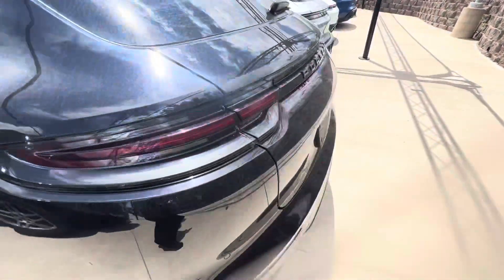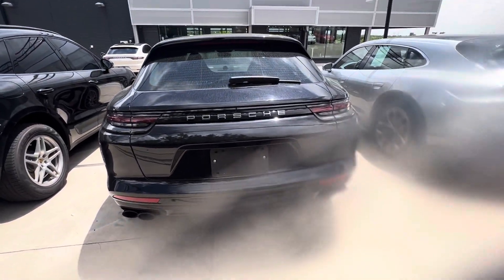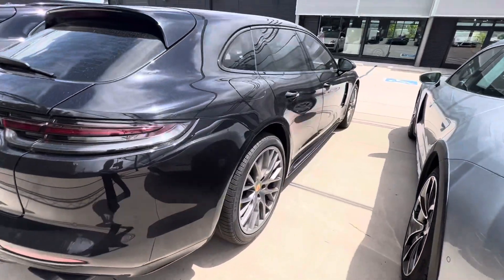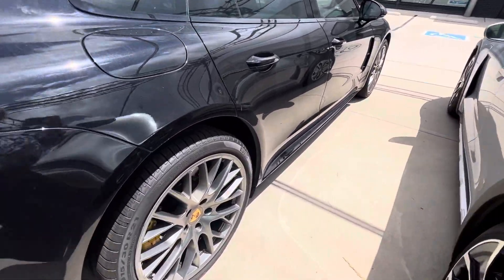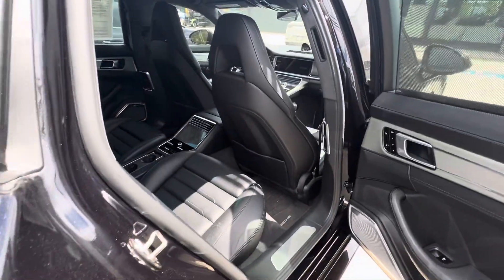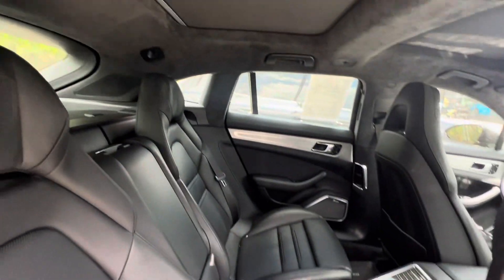We'll get that one wheel touched up — that's no problem. I don't see any dents, dings, scrapes, or anything like that. This does have Sport Chrono and PCCBs — that's the ceramic brakes. They still have 90% life on them and have been through certification.